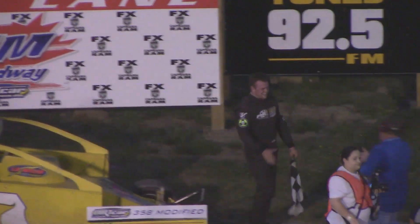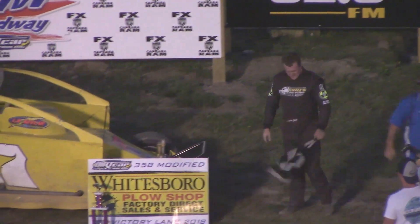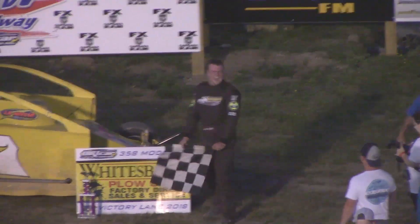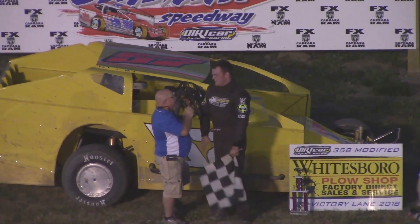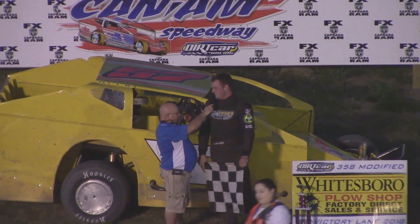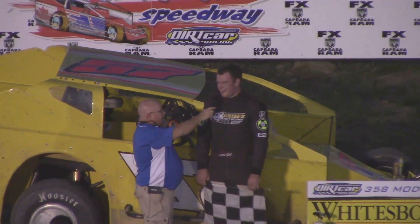Riley Gill continues the Gill family winning ways at the Whitesboro Plow Shop Victory Lane, a big smile on his face. Congratulations, Riley — welcome to Victory Lane, man. It's been a while. It's been quite a while, hasn't it? A couple years.